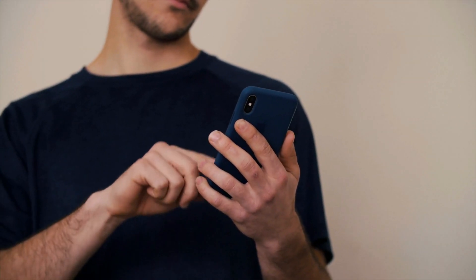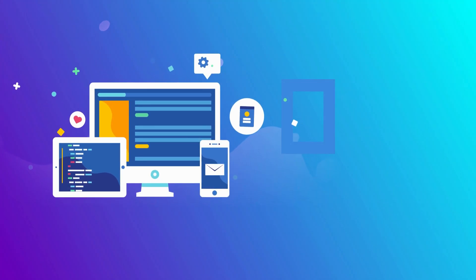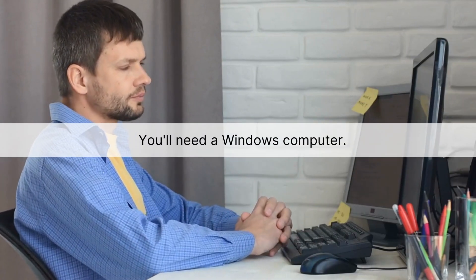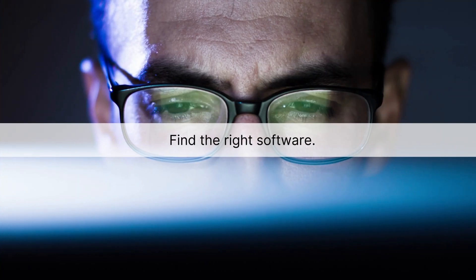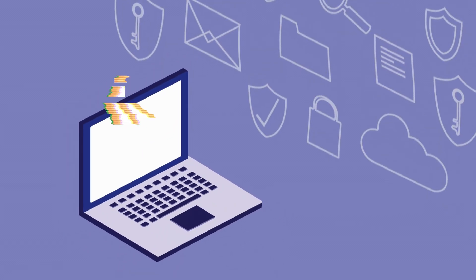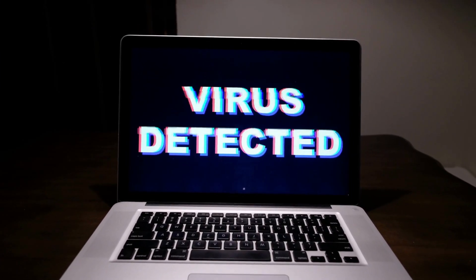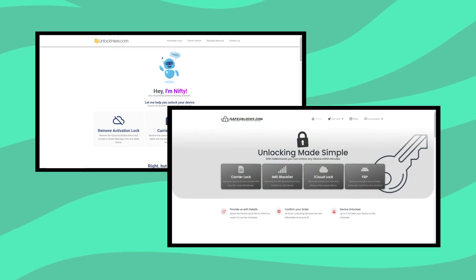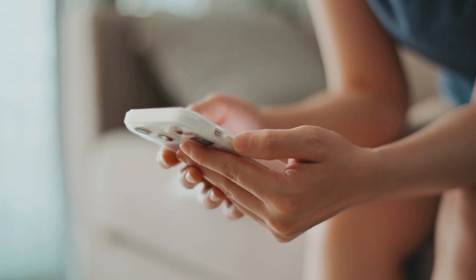Diving into another solution: iCloud Unlock Software. This can be a game changer, but there's a catch — you'll need a Windows computer. To get started, you'll need to find the right software. There's a bunch out there, but heads up: not all of them do the trick. And a word of caution — whenever you're downloading something from the internet, there's always a risk of malware. So if you're not into downloading stuff or worried about security risks, consider online services. Sites like Unlockier or Safe Unlocks have got your back — no downloads required. Just head to their site, follow the prompts, and you're on your way to an unlocked device.